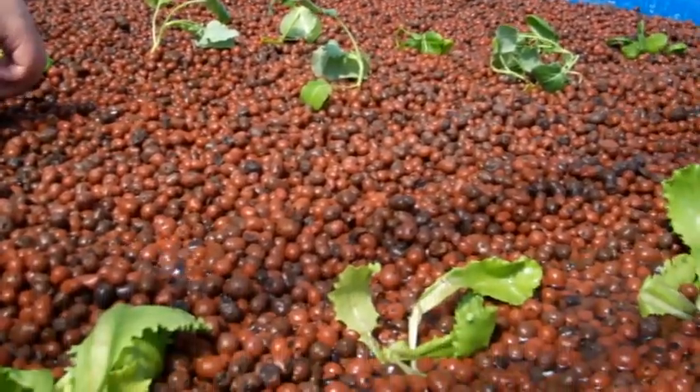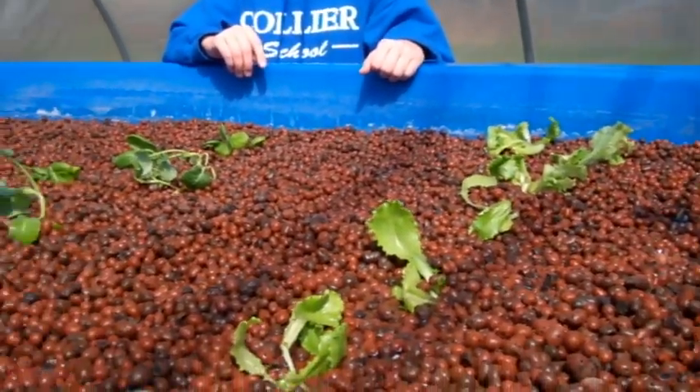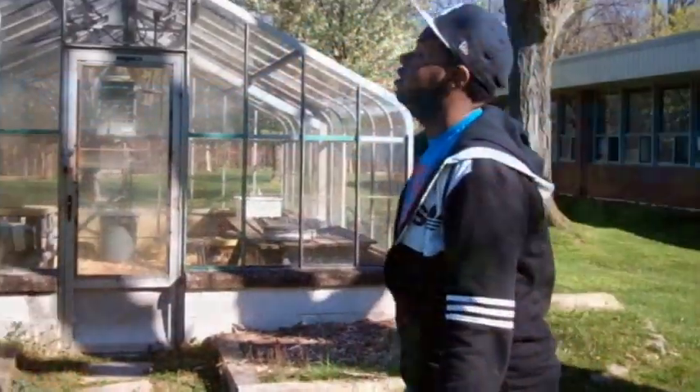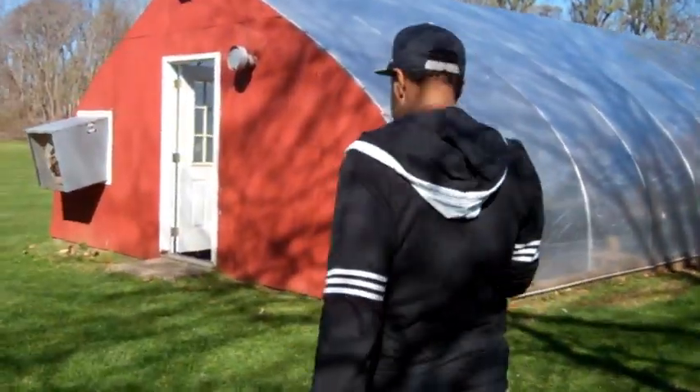It's so exciting thinking of all the different ways to be conscious of the environment and all of the little things that I can do to make a difference. My interest in all that began on Earth Day when I happened to stumble upon our school's greenhouse.